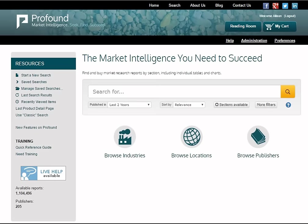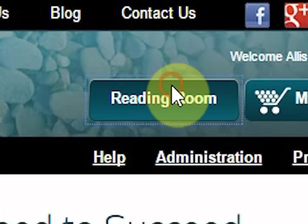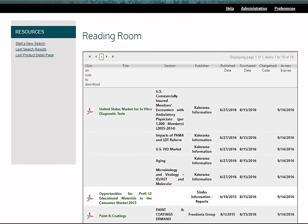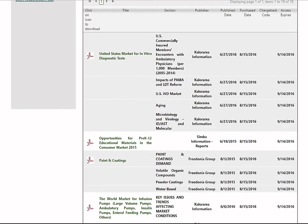The Reading Room is your personal library containing a log of all the research you have purchased. Visit the Reading Room by clicking on the button at the top right of your screen. Please keep in mind that links expire within 30 days of purchase, so downloading and saving your purchased documents as soon as you buy them is recommended.